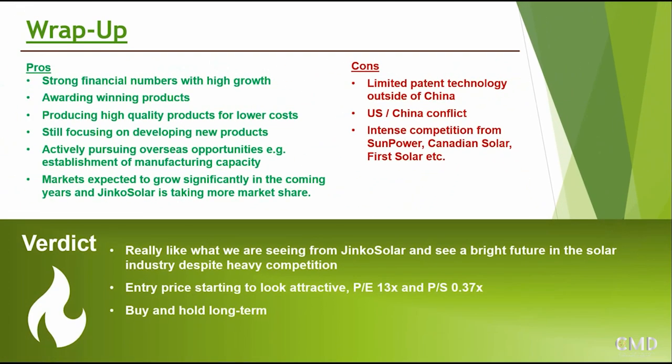JinkoSolar stands out compared to some of the other solar companies we have analyzed. Please keep in mind that we are not professional financial advisors and we're only doing this for entertainment purposes - make sure you do your own due diligence before taking any investment decision. We really hope you liked this video. Please subscribe for future content, give us a like as it helps with the algorithm, and let us know in the comments what you think about JinkoSolar. Hasta la vista baby.